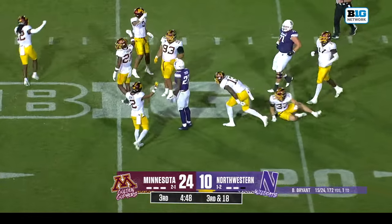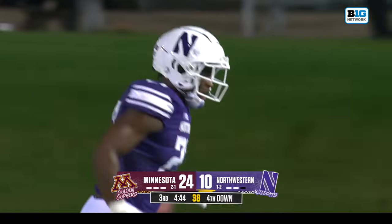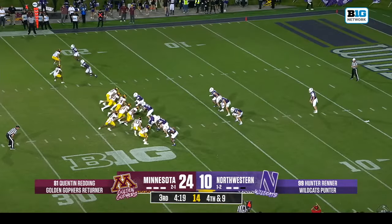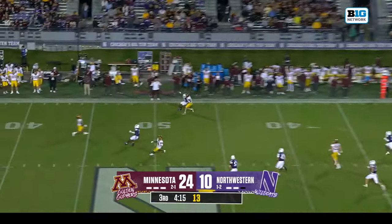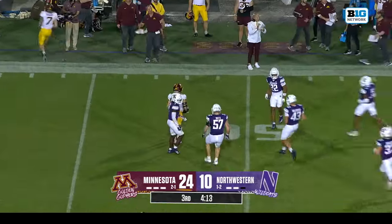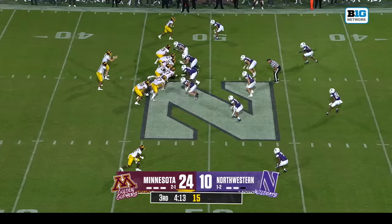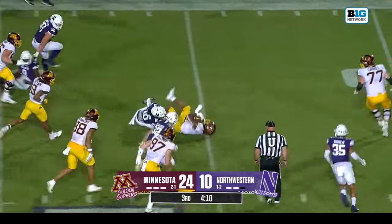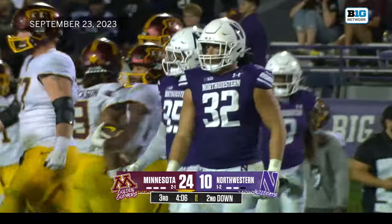Bryant checks it down — to Anthony Tyus, who snuck into this game. Minnesota got close to that. With some time left here in the third quarter, Minnesota is going to run it and chew up some clock. Taylor chews up some yards — give them seven on that run. Turner and Johnson on the tackle, second and three.